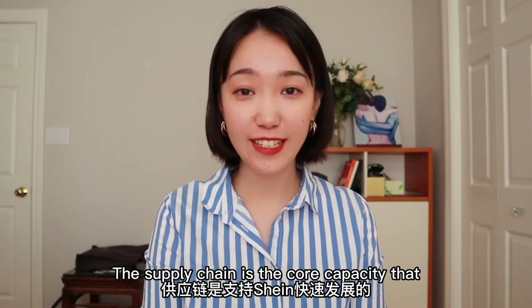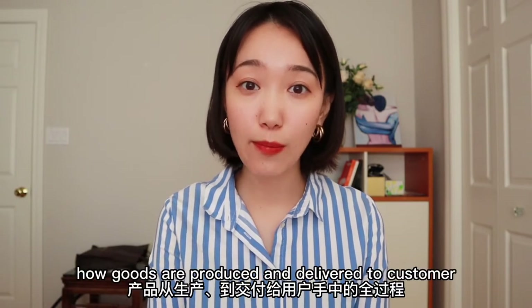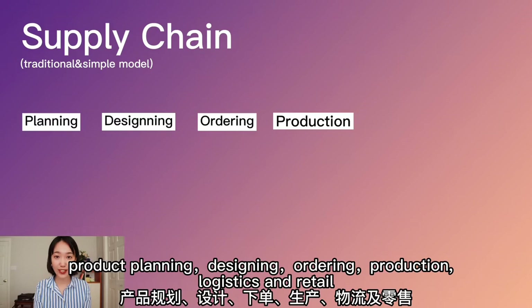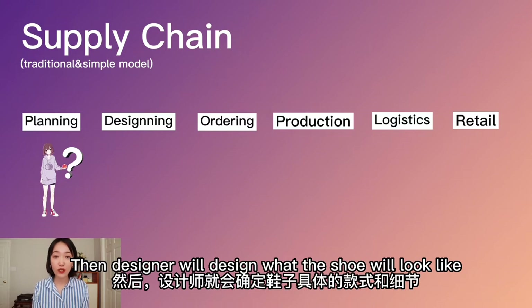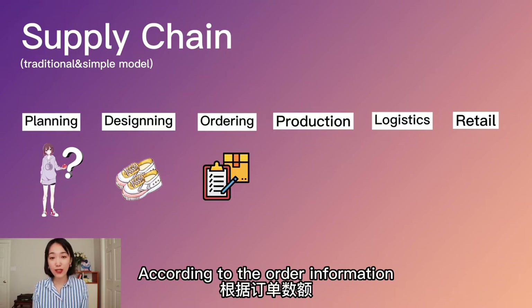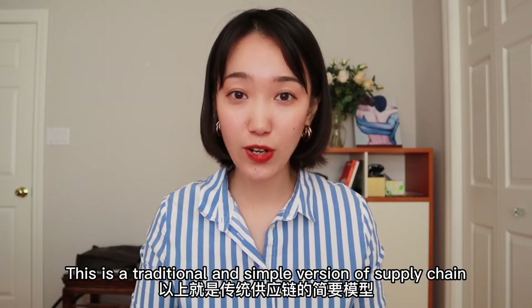The supply chain is the core capacity supporting Shein's aggressive growth. To understand why it matters, let's quickly review what a supply chain is. In manufacturing, the supply chain captures the whole process of how goods are produced and delivered to customers — it generally includes product planning, designing, ordering, production, logistics, and retail. For example, if I wanted to put a shoe brand called Shein Shoes to market, I'd first define who my main customers are and what styles they'd like, then designers create the look, dealers are invited to place orders, production is launched in factories, and finally shoes are delivered to dealers for sale. This is a traditional, simplified supply chain.